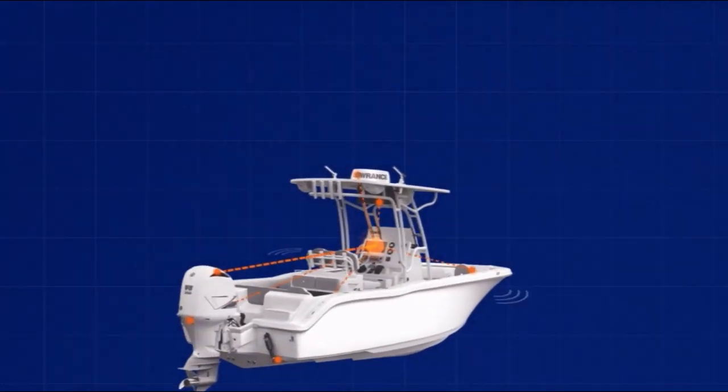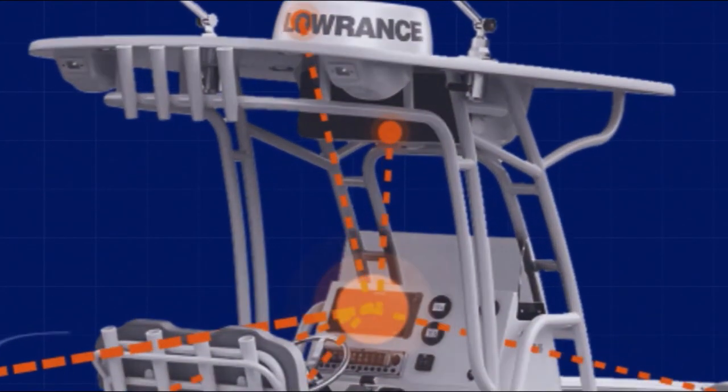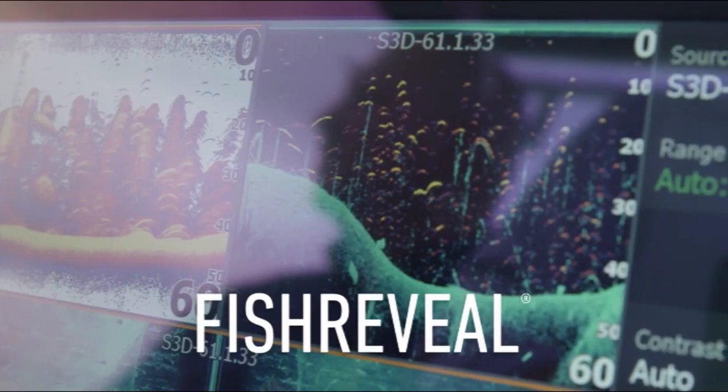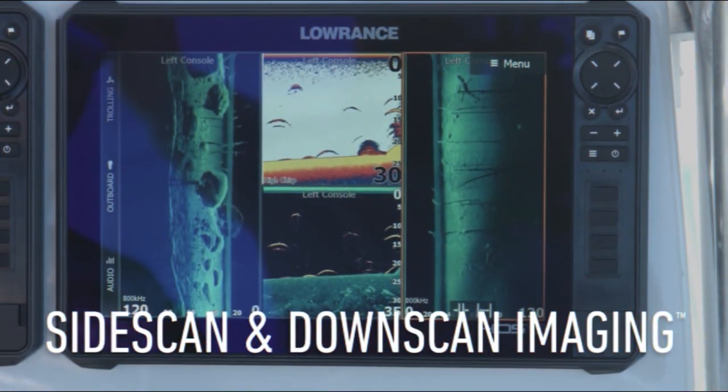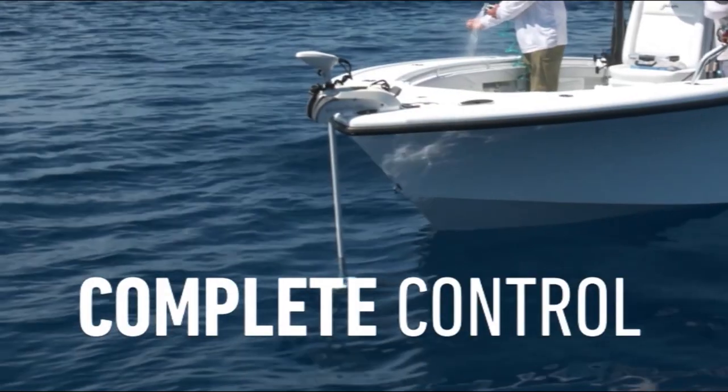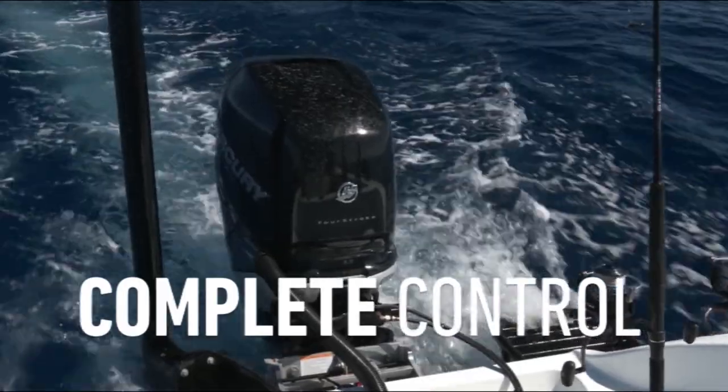The ultimate fishing system starts with Lowrance HDS Live. The best fish-finding tools — from Chirp Sonar and Fish Reveal to Side Scan and Down Scan Imaging — and complete touchscreen control from your trolling motor to your big motor.